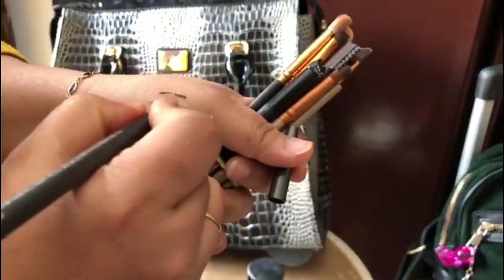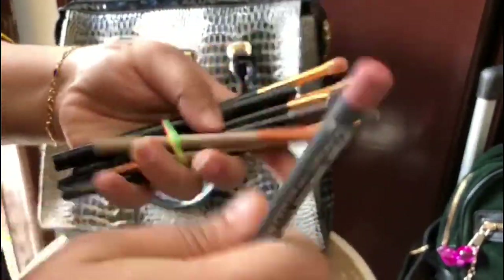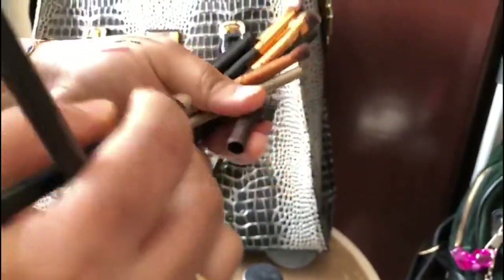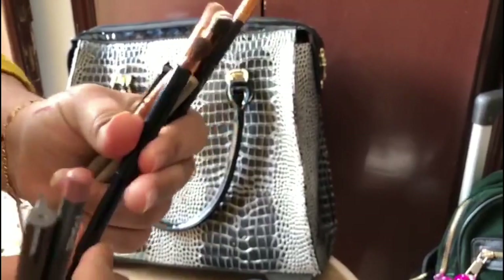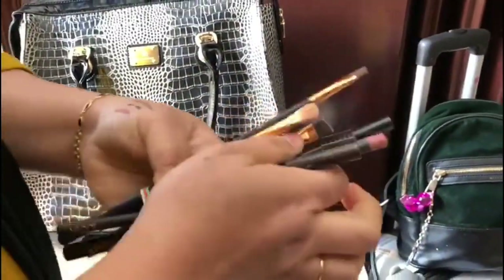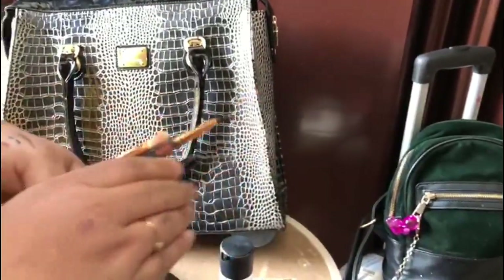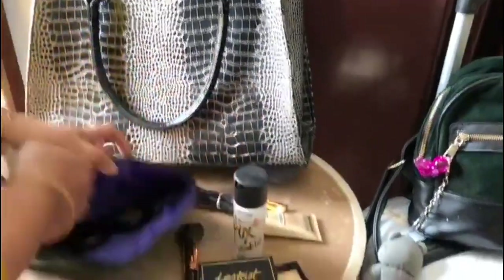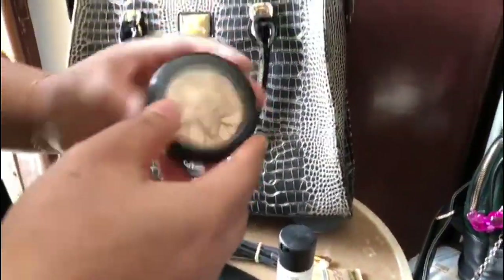Then there's the MAC lipstick pencil lip liner, and then the eyebrow pencil in a brown color. And then there's the Itex eyeliner which she bought from India — this is one of the best eyeliners and her favorite it seems. So that's all her brush set for blush and eye makeup.